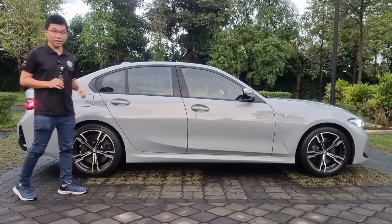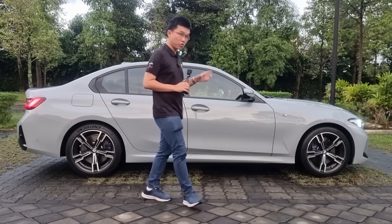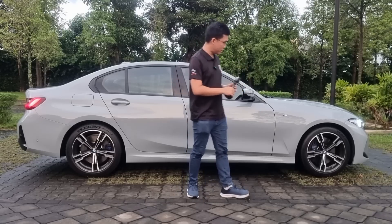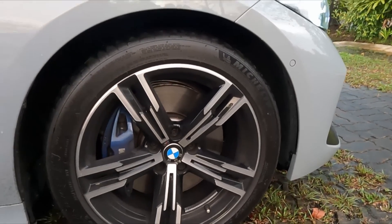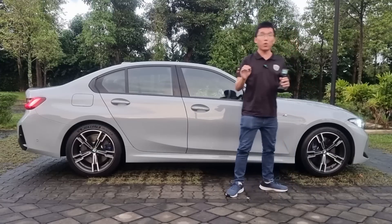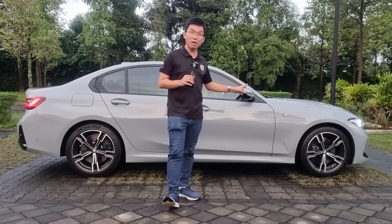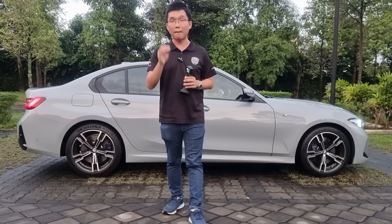Coming to the side, one thing BMW quite thankfully fixed with the 330i M Sport is the rims. Because remember when the 330i M Sport first came into Malaysia, those M multi-spoke rims looked very meh. But these five-spoke M alloy wheels look more pleasing to the eye, more sporty in design. This being the 330i, you get the enhanced M performance brakes — whereas the 320i and the 330e don't get the M performance brakes, that is only available in the 330i, meaning you not only get superior performance but also better brakes.